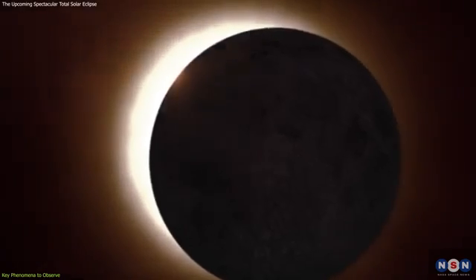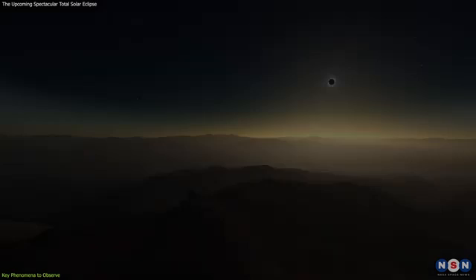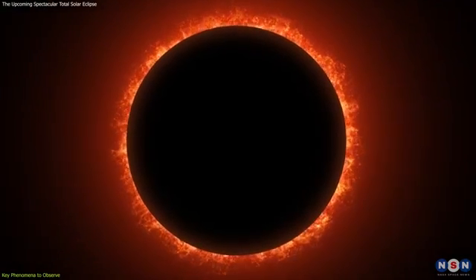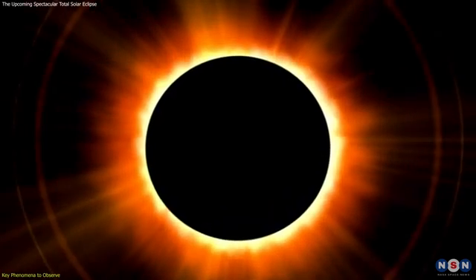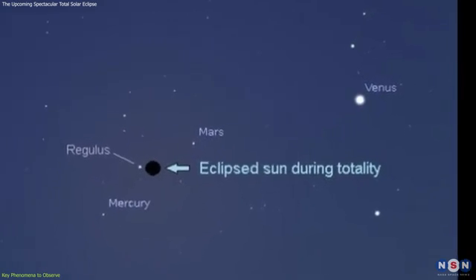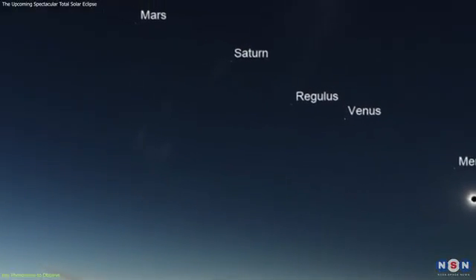Then comes the main event: totality. For a few precious minutes, the day will turn into an eerie twilight. The temperature will drop further, and you might hear animals reacting to the sudden darkness. Look around — the horizon will be lit up in a sunset glow in every direction. During totality, the Sun's corona will be visible. This is the outer atmosphere of the Sun, usually hidden by the bright light of the Sun's surface, and it will appear as a white, glowing halo around the black disk of the Moon. You might also see red prominences — giant loops of gas leaping from the Sun's surface. Stars and planets will become visible even though it's daytime. Look out for Venus, often visible to the west of the Sun, and Jupiter, which might be visible to the east. This is a rare chance to see the daytime sky adorned with celestial bodies.